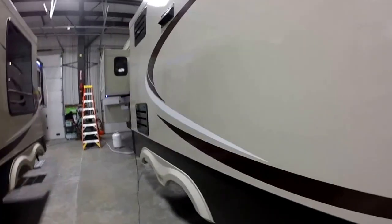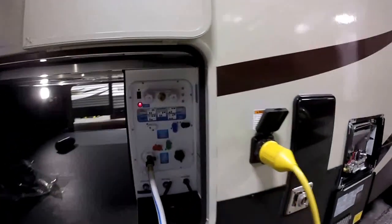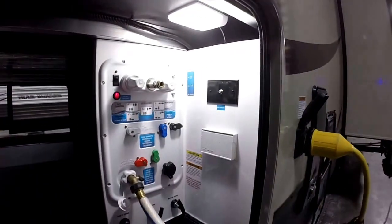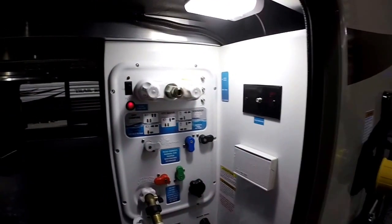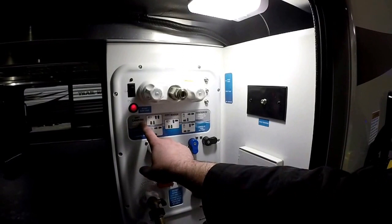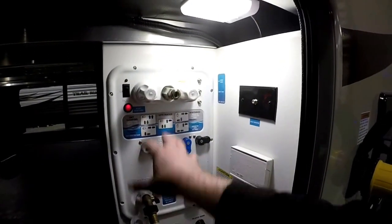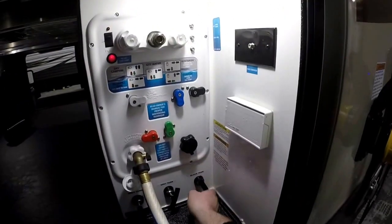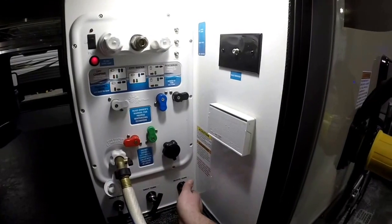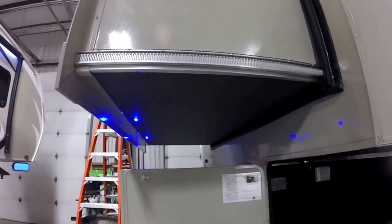We're going to get over here to the updated water management area. 50 amp service is standard on this coach, and again another one of those motion activated lights. This has all been updated for the 2016s. So we've got dry camping, city water, winterized, sanitation, and power tank fill — the whole valve system and the ease of use has been upgraded. Holding tank gate valve location — no more running around on the ground on your knees trying to pull those. Of course the standard blue LED lights underneath the slide out here.